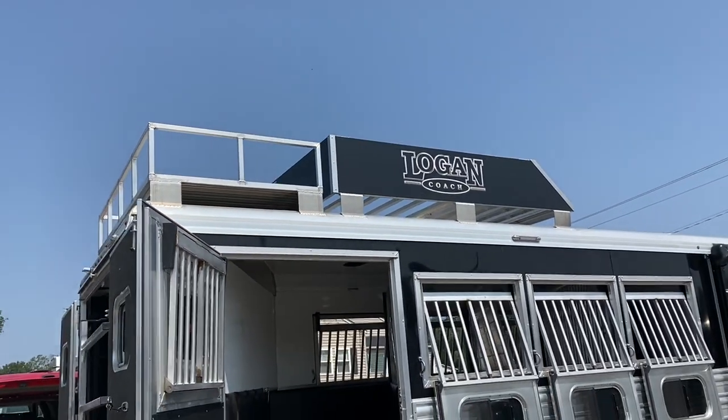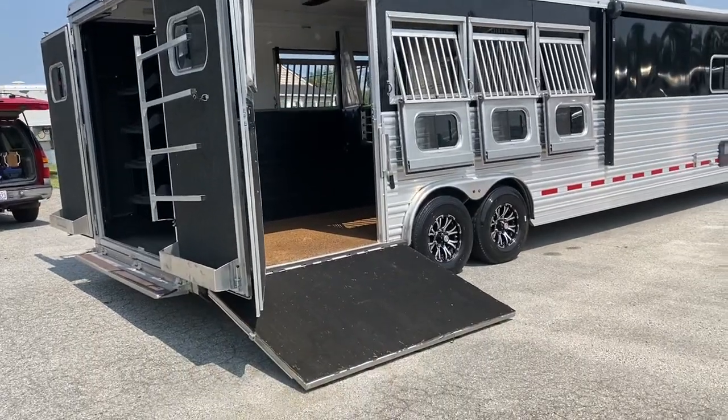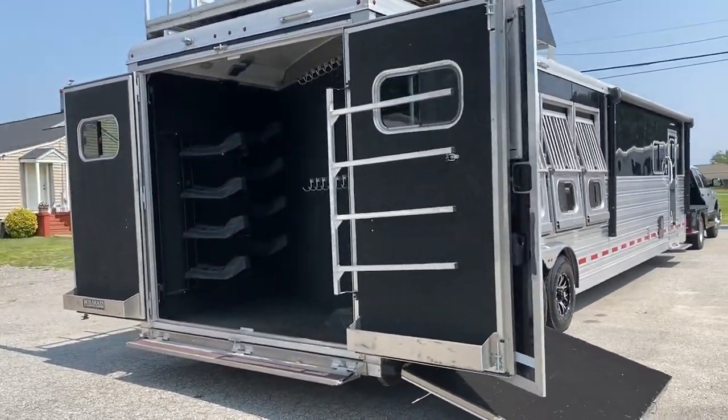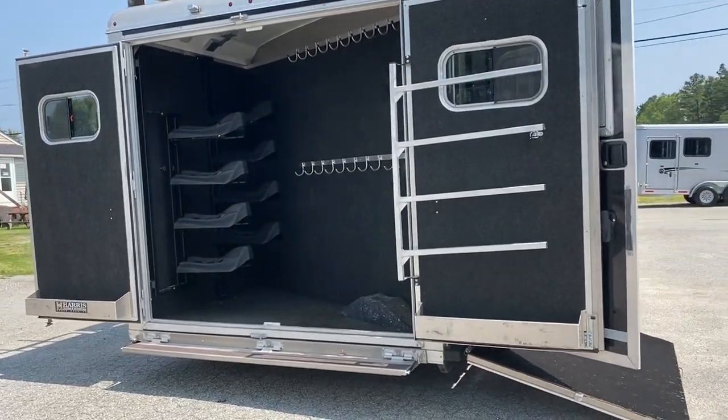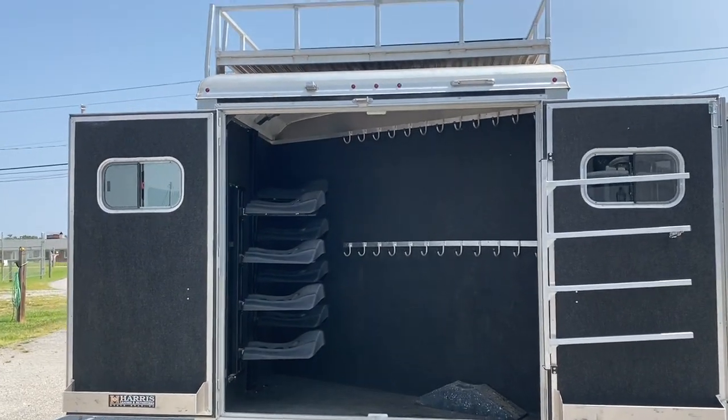It does have a hay rack and a generator rack as well. It is pre-wired for a generator up top — you can sit it up there and use it. I understand this is called a cowboy generator hookup — never heard that before, but that's what I found out.